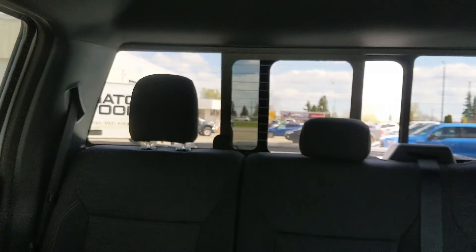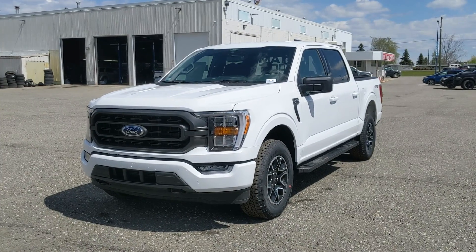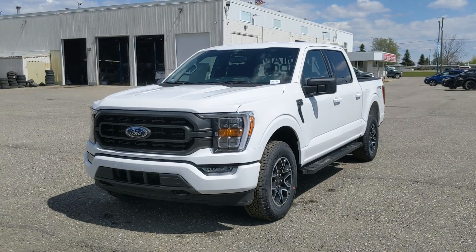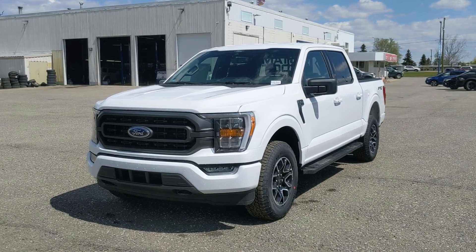Last but not least, you do have a power sliding rear window, but that should cover our look at the interior. So if you're interested, come visit us at Prince George Ford, PG4.ca, or call 250-563-8111, and have a nice day.